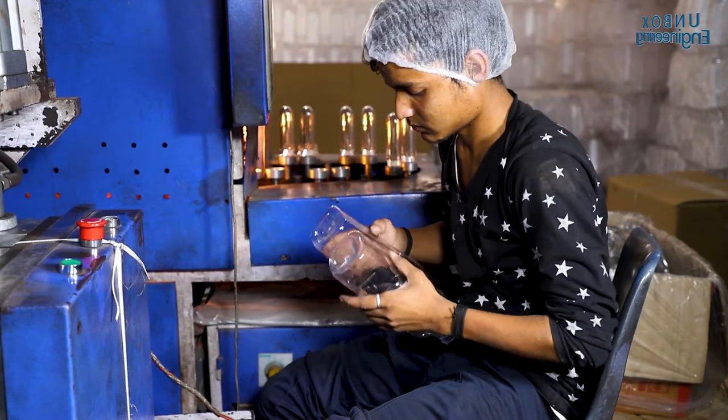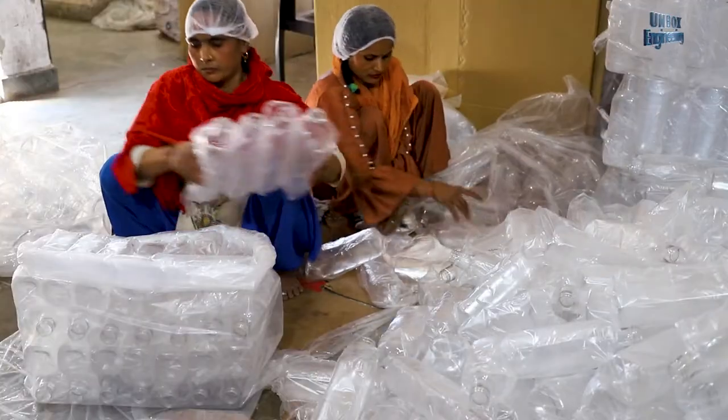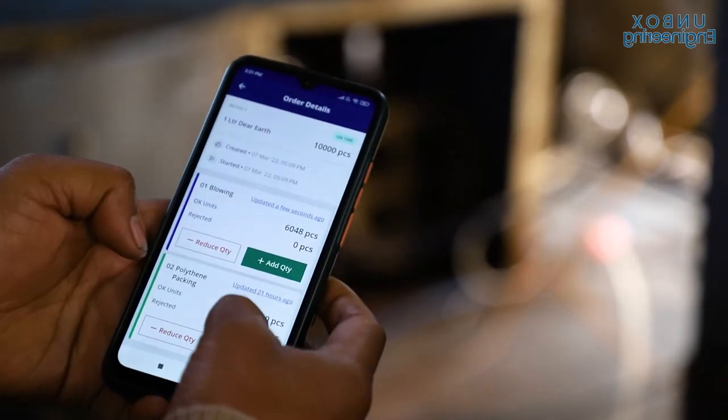When the mould is opened, the oil bottle is ready and is sent for packaging. At this stage the supervisor updates the count of completed bottles in the Factory Plus app and the factory owner receives a notification.